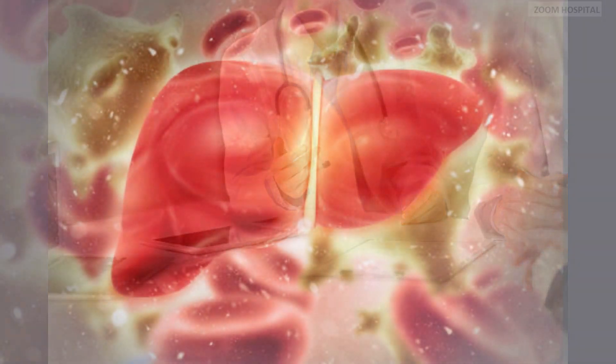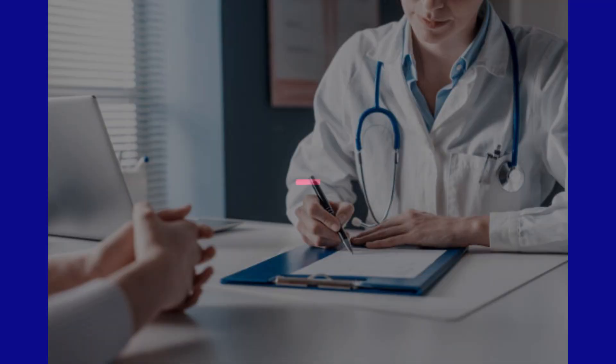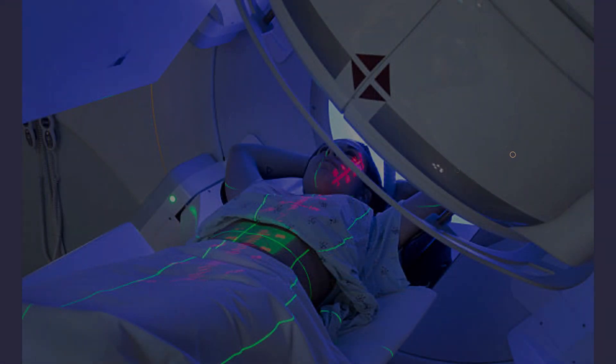Kindly subscribe to our channel and hit the notification bell so that you can be notified any time we release a new video with a life-saving medical innovation. You can contact us via the link in the description below for any medical inquiry.